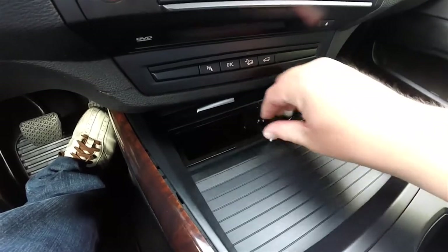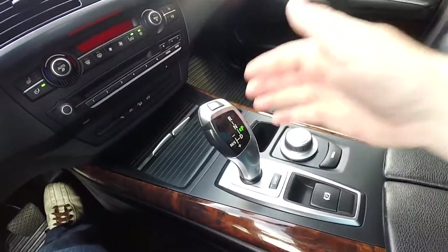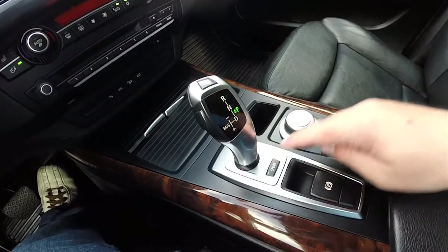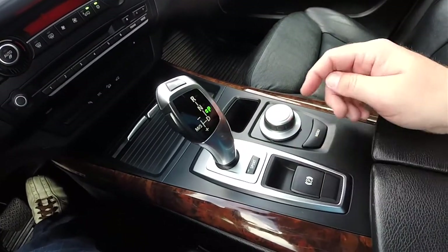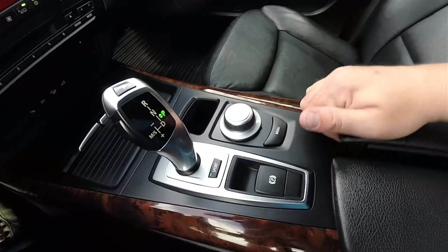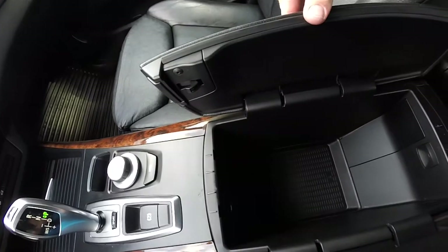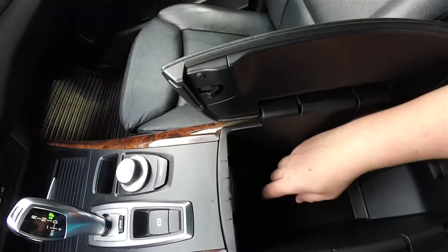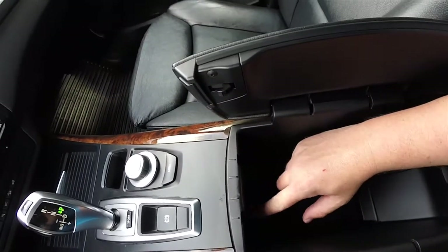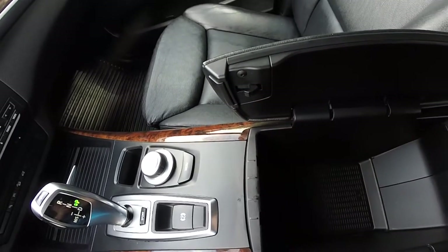Storage and cup holders. Electronic shift lever, your sport button, electronic parking brake, and your iDrive controller with the menu button. Inside your center armrest you do have a 12-volt power point, auxiliary input jack, and a storage area for the key.